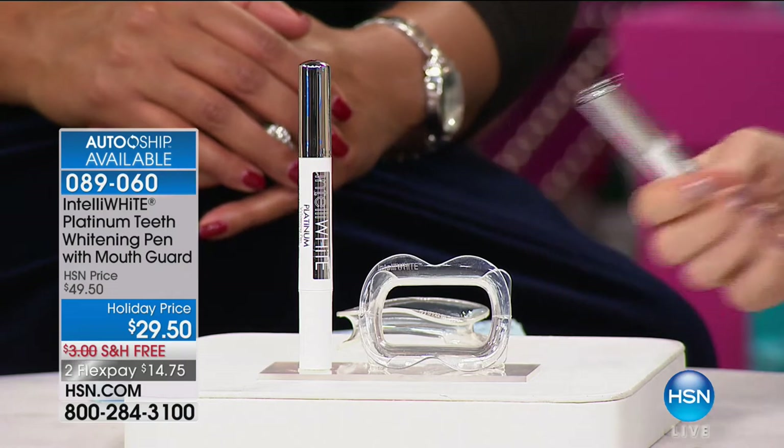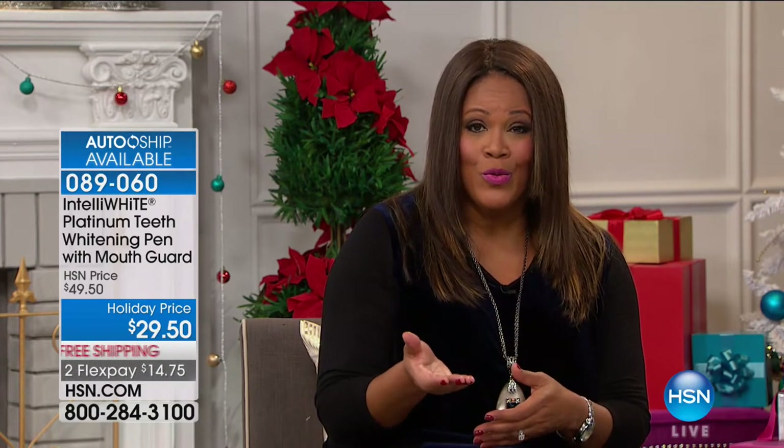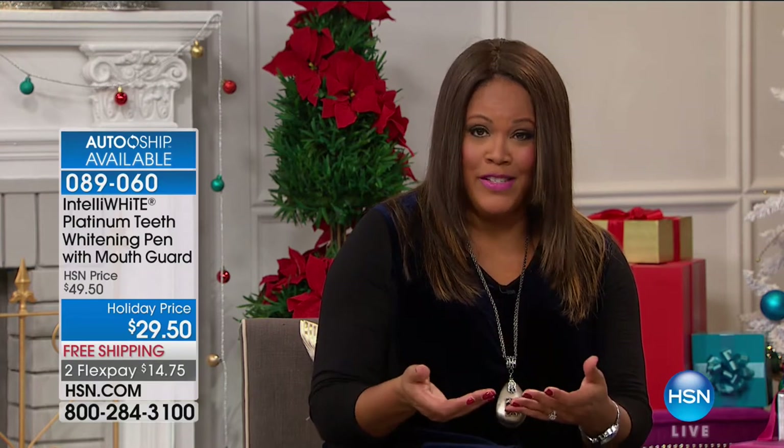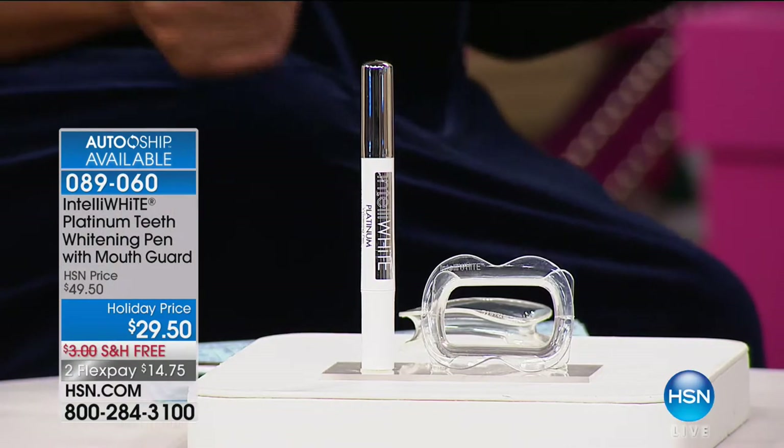I'm so excited to try this. When you go to a dentist's office for whitening it can be very painful — and this is perfect if you have sensitive teeth. I couldn't do the dentist's office treatment because it was too painful. Professional whitening costs $350 to $500 at the dentist, and today you're getting it at the fall price for $29.50.